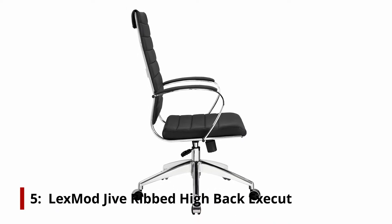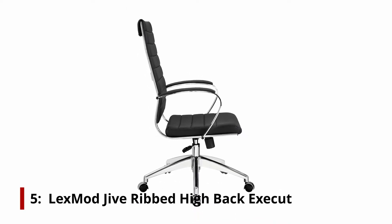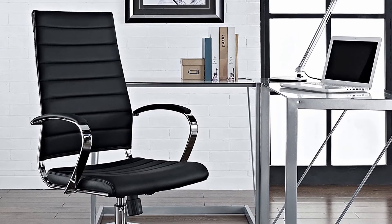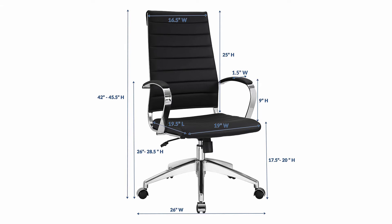On number 5, the Lex Mod Jive Ribbed High Back Executive Office Chair. Would you like a mid-century modern minimalist design that doesn't lack back support and comfort? Look no further — the Lex Mod Jive Ribbed Executive Chair is elegant, comfortable and ergonomic. Plus, it comes in a lot of different colors, so if terracotta isn't quite your jive, check out the other colors that this best office chair under $300 comes in.